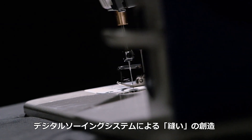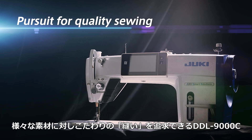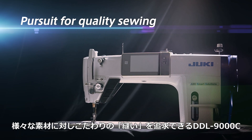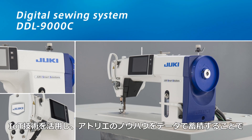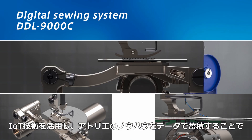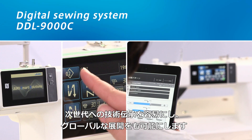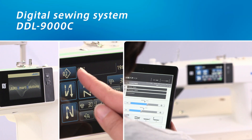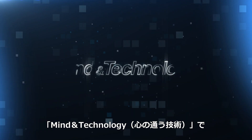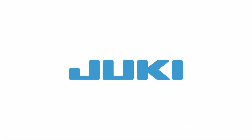Creation of sewing with the digital sewing system. DDL-9000C can create sewing for various fabrics. Sewing knowledge gained in shops, saved as digital data, can be passed on to next generations with IoT and used globally. With mind and technology, Juki will contribute to your growth.